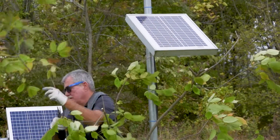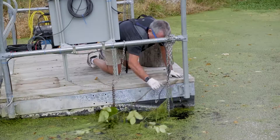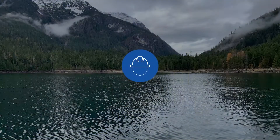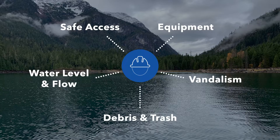It's important to remember that maintenance is not just about the equipment. The general condition of a site should also be inspected before turning your attention to the equipment. Our team will check for safe access, changes in water level or flow patterns, debris or trash, signs of vandalism, and the condition of the above-ground equipment.